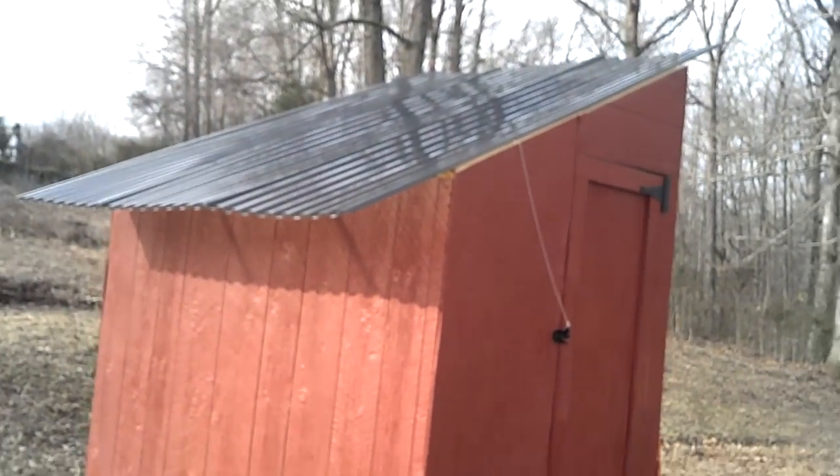I thought this morning would be a good time to show you all the coop. So here it is. We built it ourselves.